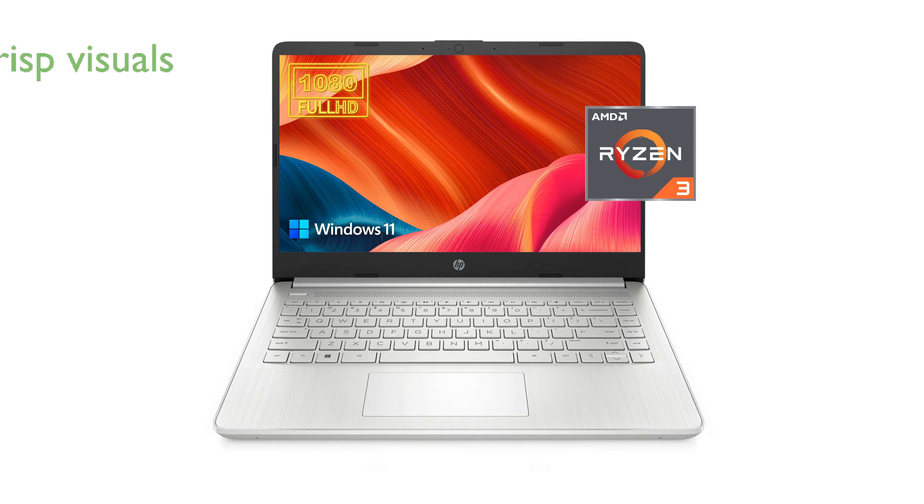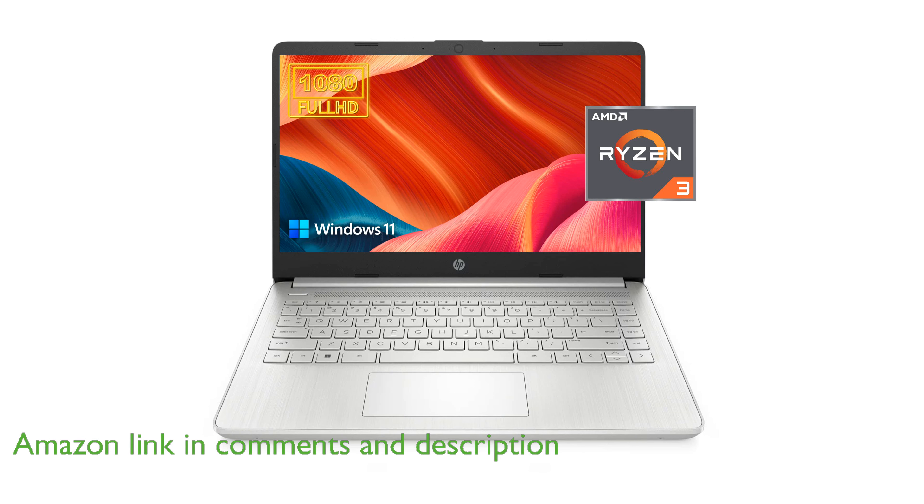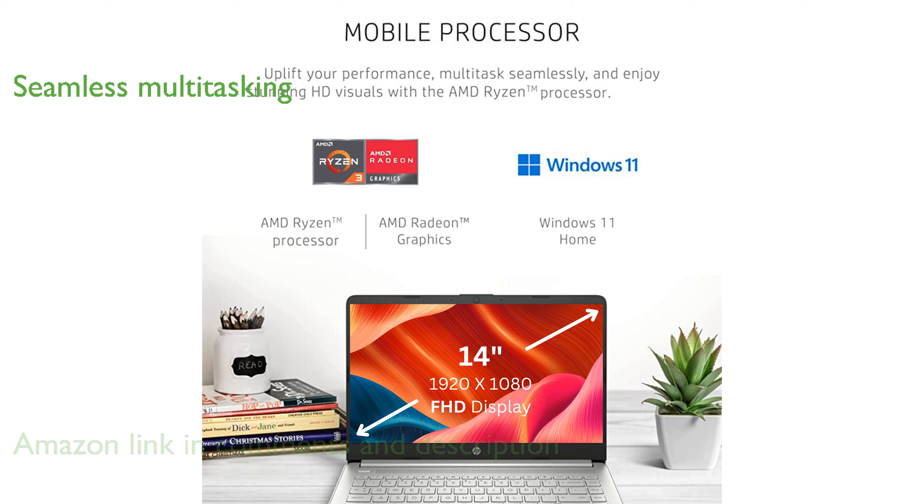The HP 2023 14-inch laptop is designed for both productivity and entertainment, featuring a full high-definition display for crisp visuals. With 16GB of DDR4 RAM, multitasking is seamless and efficient, ensuring smooth performance even with multiple applications open.